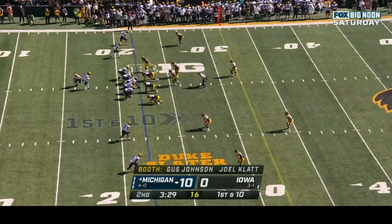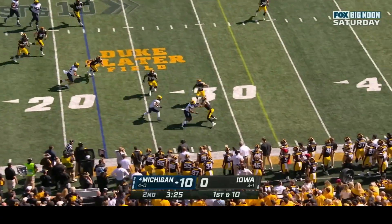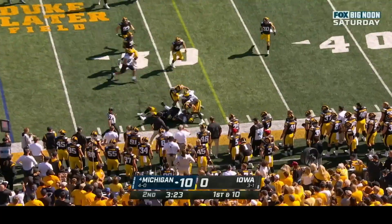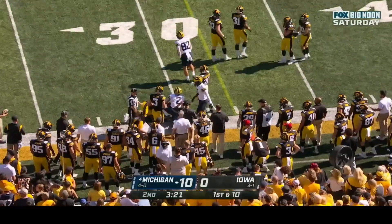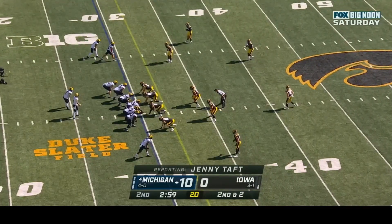First down and ten at the twenty-two; McCarthy swings it out to Corum in the flats and he crosses the line of scrimmage for positive yards. Second and two — they hand it off to Corum. The commentators joke about getting on TikTok, noting it's free and full of dances.